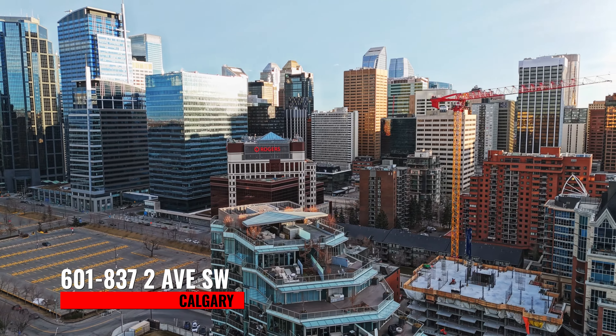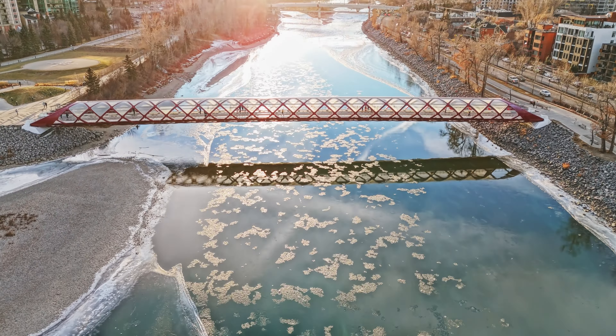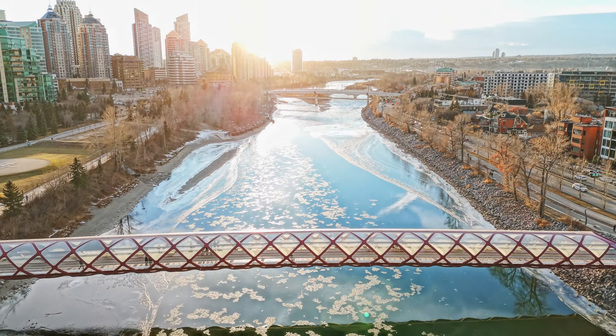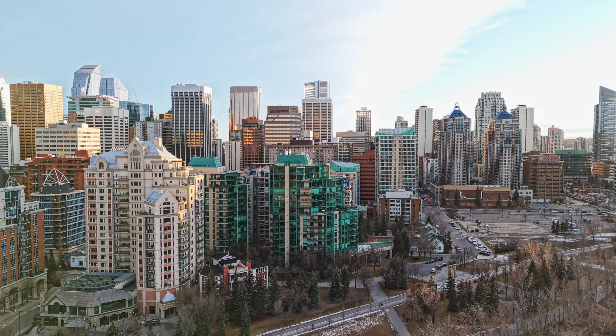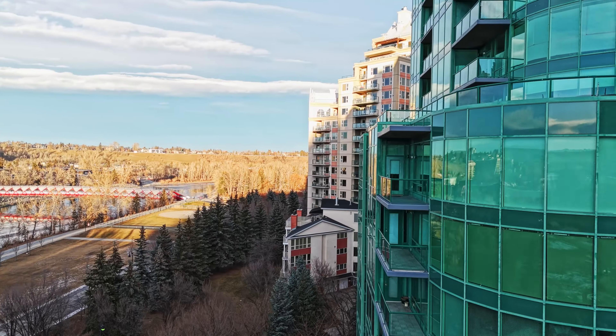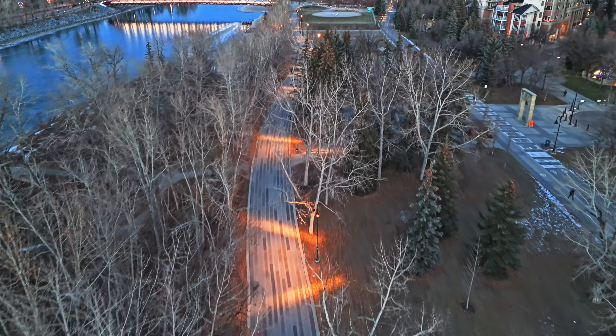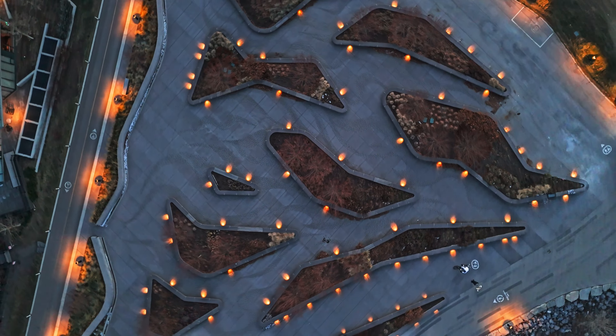It's no secret that Eau Claire is one of Calgary's most sought-after locations for those looking for a luxury lock-and-leave lifestyle, for convenient access to our city's vibrant downtown core, and for those who want to take in the picturesque scenery and amenities of the Bow River pathways.